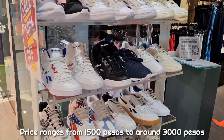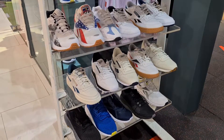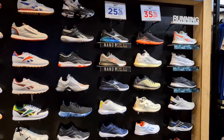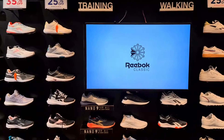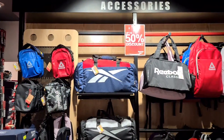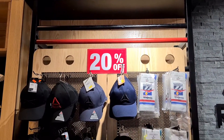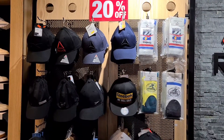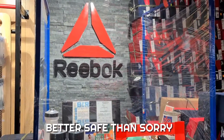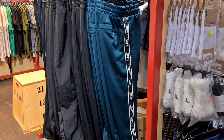Upon entering the store, there's this display rack with markdown items. So bukod sa mga to, yung mga regular price items are currently being sold at 25% off and 35% off, both for men and women. Bukod sa pairs, meron din mga bags, apparels, yung mga sombrero and socks. Make sure lang guys that you are wearing your gear — the cashier has an enclosure. So make sure na pag mag-mall tayo, we are wearing our protective gears.